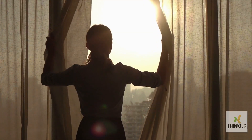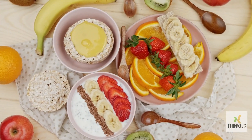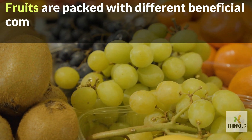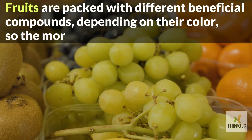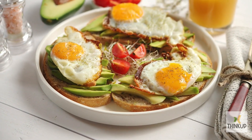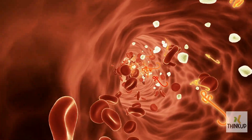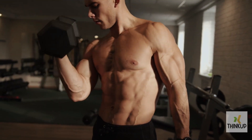1. Fruits. Starting your day with a colorful plate of fruits is a fantastic idea. Fruits are packed with different beneficial compounds, depending on their color, so the more colorful, the better. If you're not into heavy meals in the morning, a bowl of fruits is a lightweight option that provides fiber and vitamins, giving you an energetic start to the day.